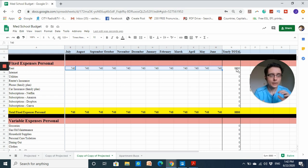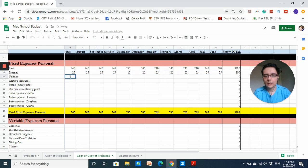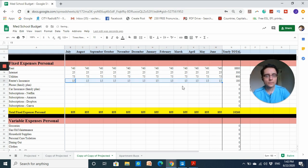For internet, because I'm sharing with two other people, I estimate my cost will be around twenty-five dollars per month. Utilities — based on speaking to current medical students in a similar three-bedroom apartment situation — I estimate an average of seventy-five dollars per month for gas and electricity. My water is covered by the landlord.